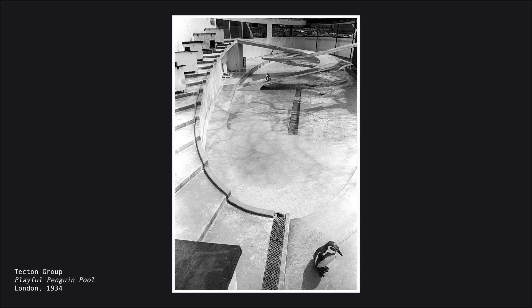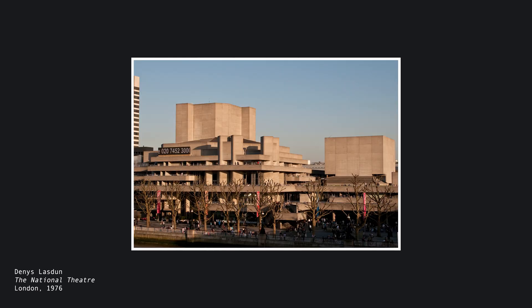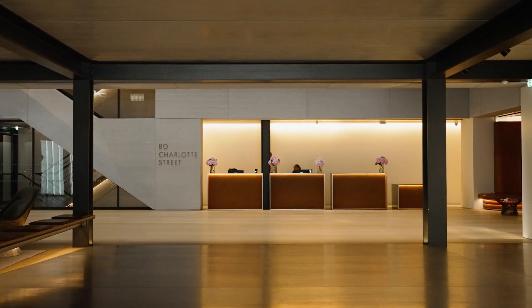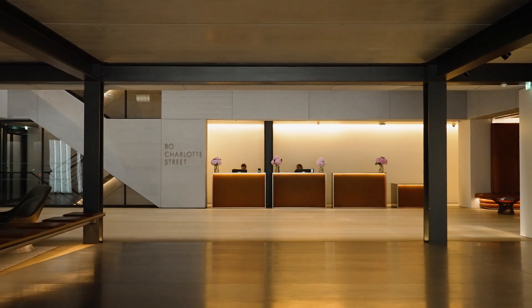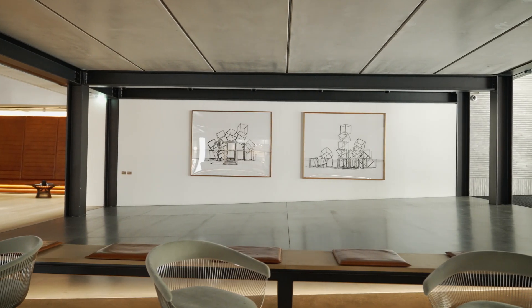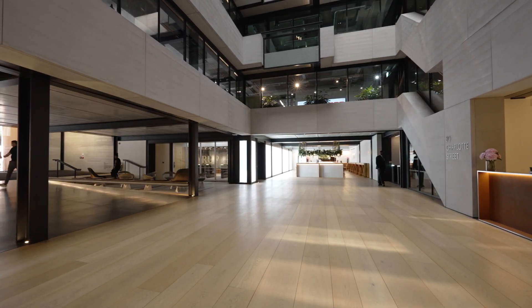The playful Penguin Pool by Tekton and the Elephant House by Casson at London Zoo, along with the National Theatre on the South Bank by Lasden, show the variety of forms, finishes and uses of concrete. At 80 Charlotte Street, we have used black polished concrete, which we unashamedly borrowed from the British Museum Extension by Rogers Sturck Harbour Architects.